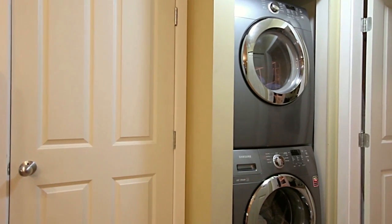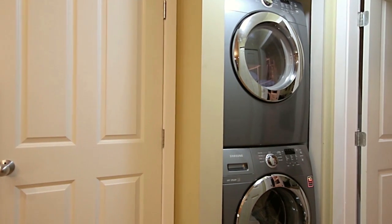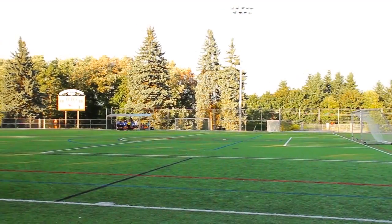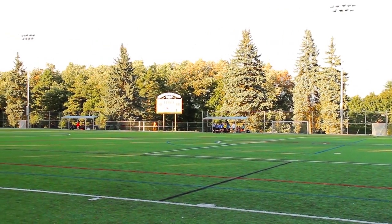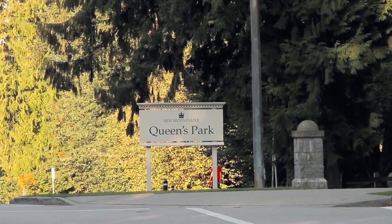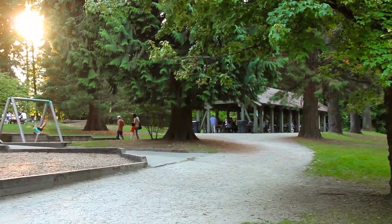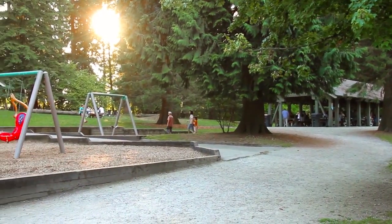This home also enjoys en-suite laundry, an additional storage area, and one parking stall. Your neighbourhood offers a vibrant and active lifestyle, with Queen's Park just steps away, offering 75 acres of walking trails,